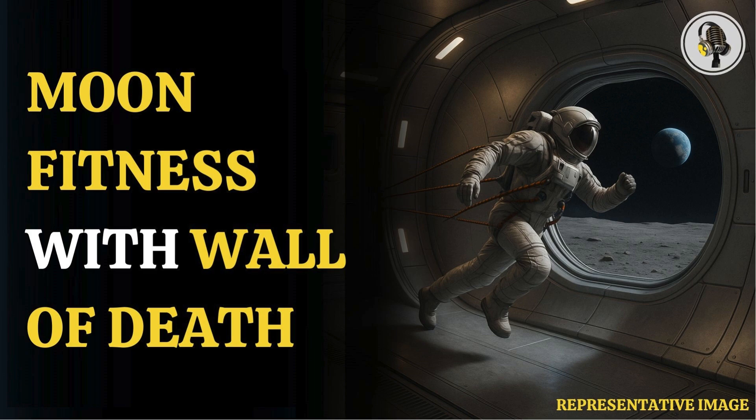Welcome to our podcast, where we explore fascinating stories and ideas from various fields. In this episode, we explore how astronauts may train on the Moon's curved walls.